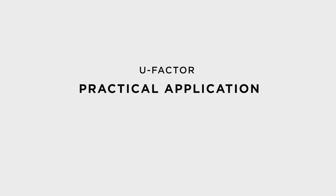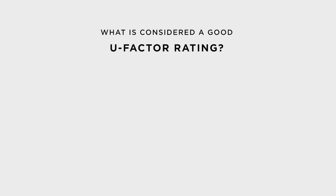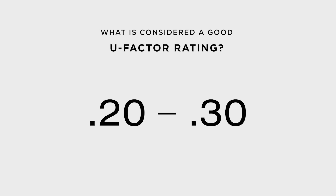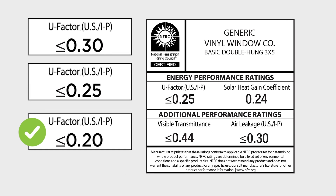Now that we know about U-factors, let's put it to some practical application. Energy-efficient windows typically fall within a range of .20 to .30, according to Energy.gov. Keep in mind, the lower the number, the less heat loss you will encounter.